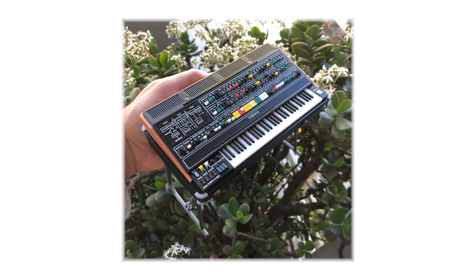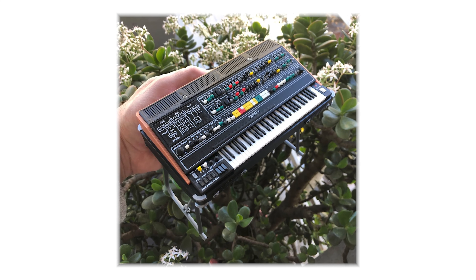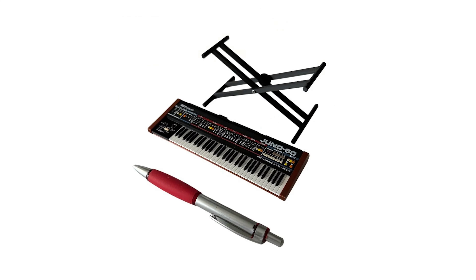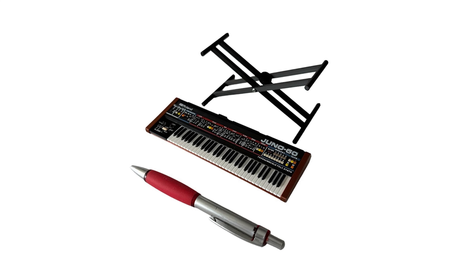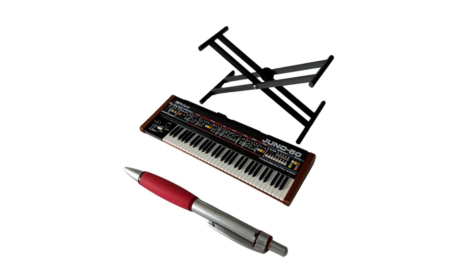3D printing isn't always about looking toward the future. One guy is actually using a printer to recreate relics of the past. Micro G, a Buenos Aires-based 3D printer, has been creating miniature versions of historical audio equipment — keyboards, synthesizers, and organs — down to fine detail. Not only are the builds highly detailed, they also feature movable switches and dials. These things are super cool, and we are one step closer to my dad approving of all the money I'm spending on printing.